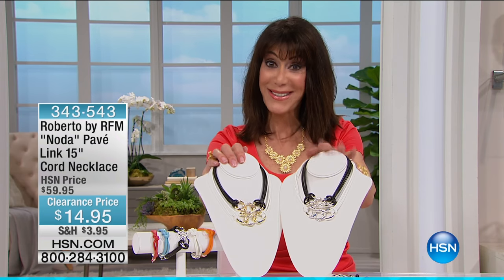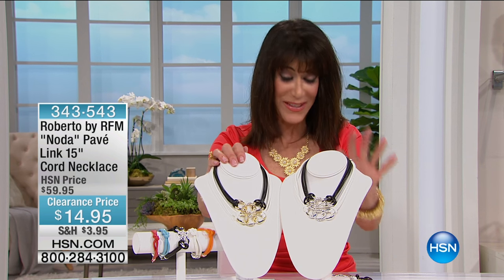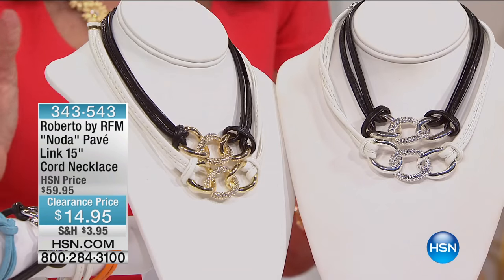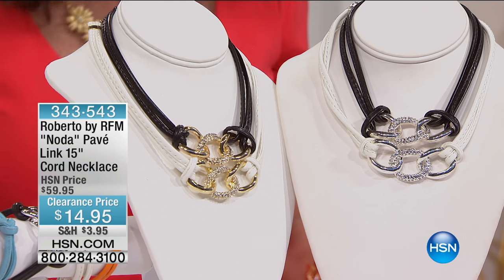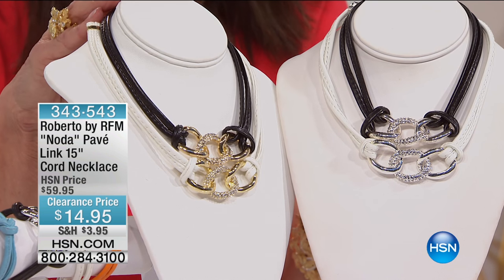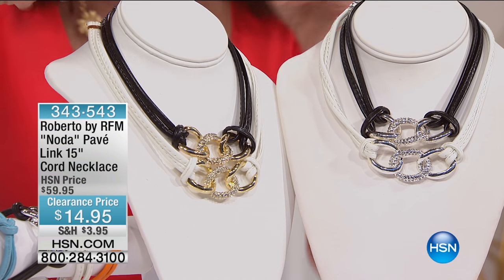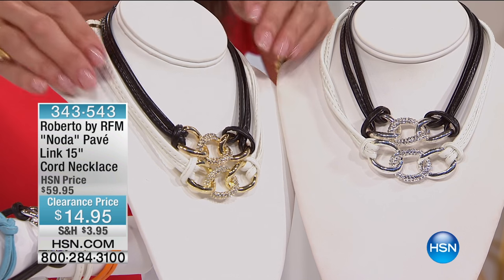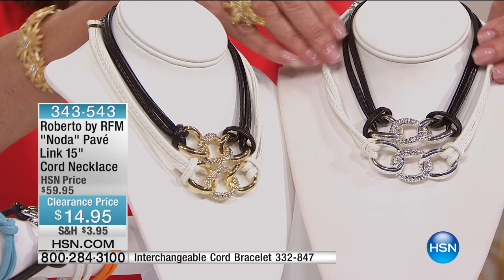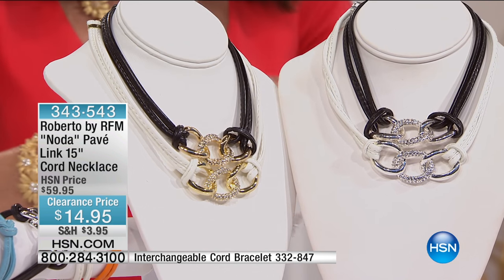We have the matching necklace to go right along with it. This has been another one of my favorites from Roberto. We have only 900 total for the necklaces. The necklace — you choose either the gold tone or the black, or silver. So we have gold tone in black, white with the gold, black with silver, and white with silver.